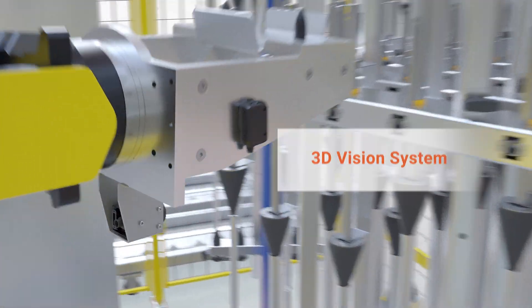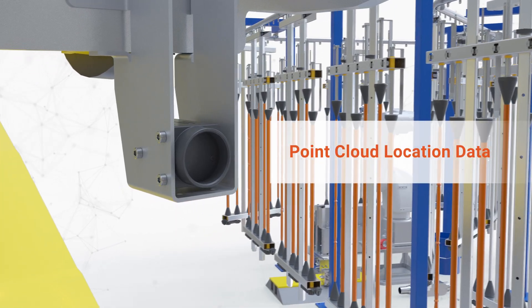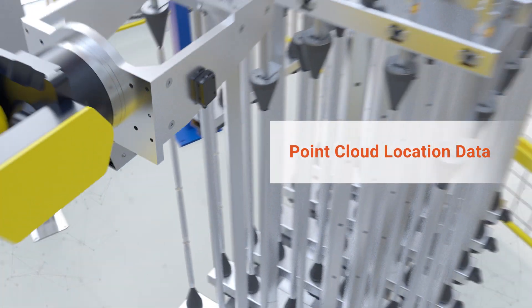A 3D vision system identifies the parts during loading and tracks them to the paint robot to load part-specific paint paths.